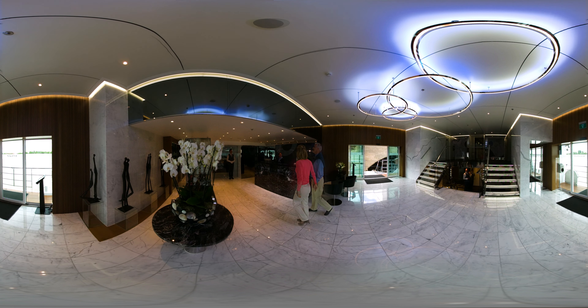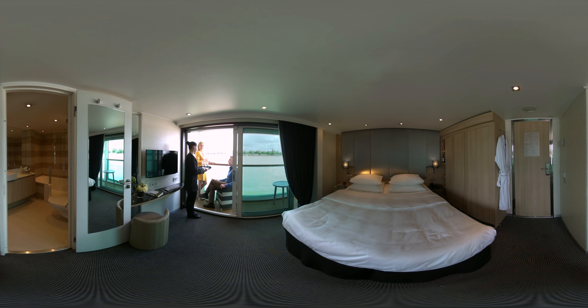Our all-inclusive experience on Scenic means we don't even ask you for your credit card at check-in. Let's take a look at our Junior Balcony Suites, which feature our exclusive Scenic Sun Lounge, found on almost every suite on every ship.